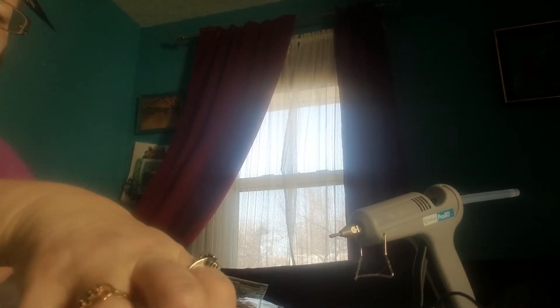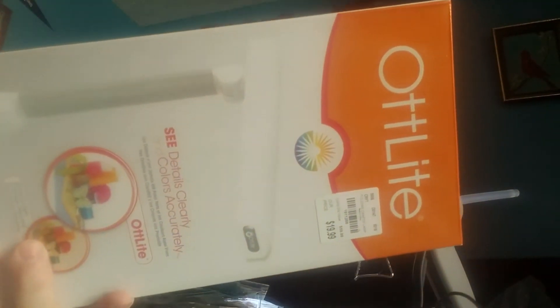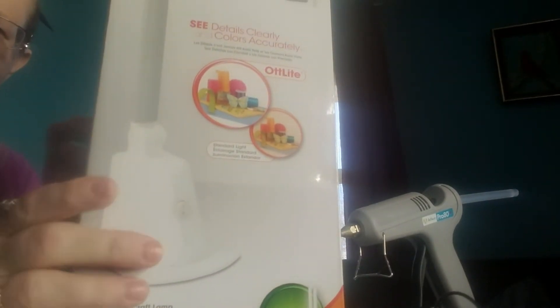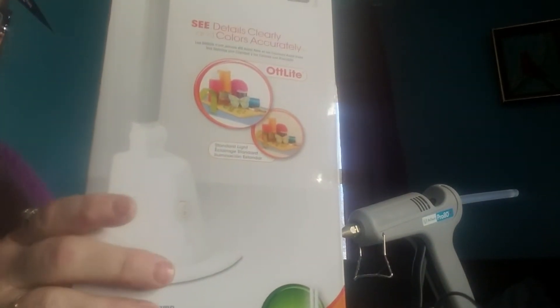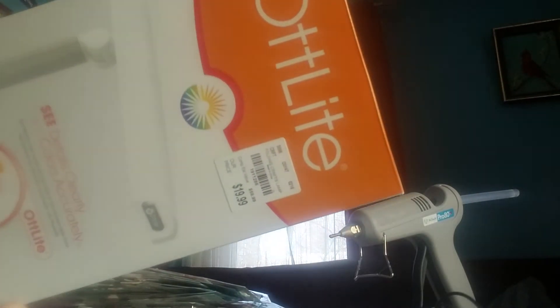This next stuff I picked up over about three trips to Tuesday Morning. I really wanted one of these lights and my store never got them in, so I finally got one. It's been about three weeks since I picked it up but everything's been piling up because I've been super busy. It was $20 — I'm going to give it a go and see if it's as good as everybody says.